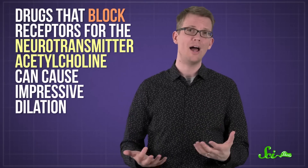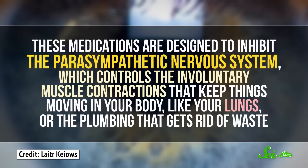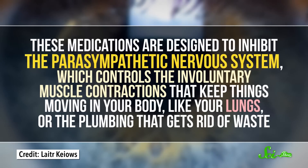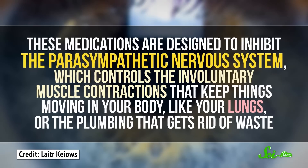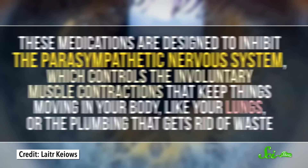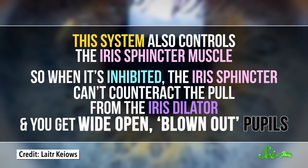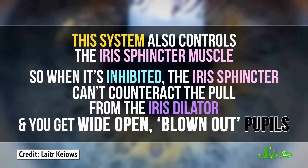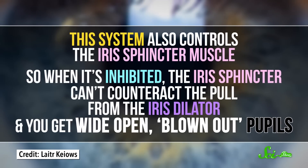For example, drugs that block receptors for the neurotransmitter acetylcholine can cause impressive dilation. These medications are designed to inhibit the parasympathetic nervous system, which controls the involuntary muscle contractions that keep things moving in your body, like your lungs or the plumbing that gets rid of waste. This system also controls the iris sphincter muscle. So when it's inhibited, the iris sphincter can't counteract the pull from the iris dilator, and you get wide-open, blown-out pupils.